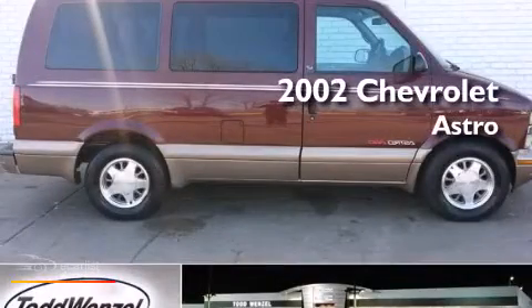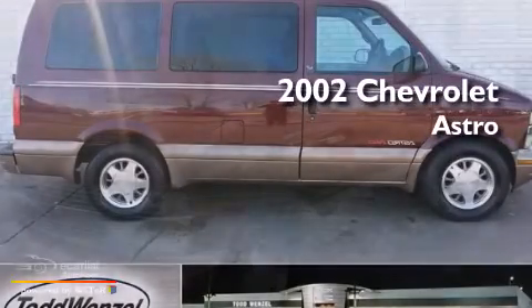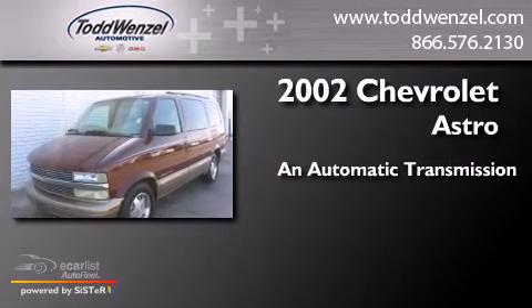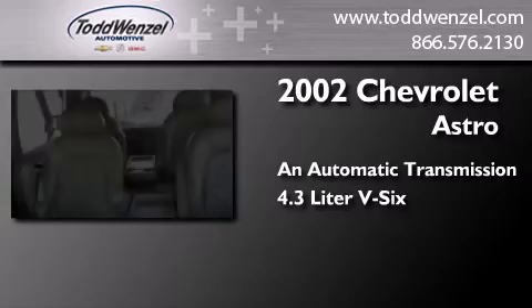This is a 2002 Chevrolet Astro. This van has an automatic transmission and a 4.3 liter V6.